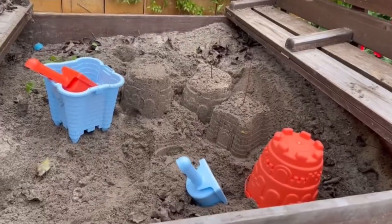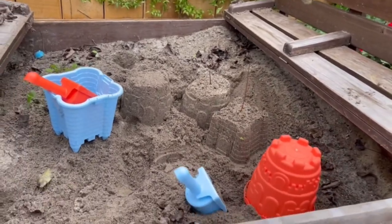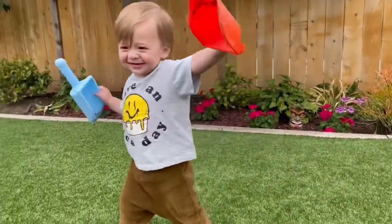I love the baby blue and coral orange color combo. These are quality beach sand toys that your kids will enjoy for a very long time.